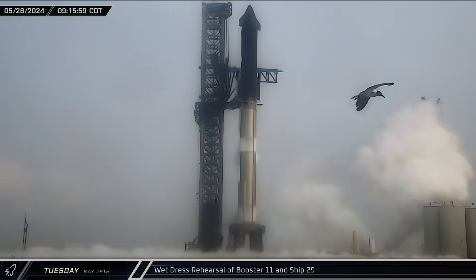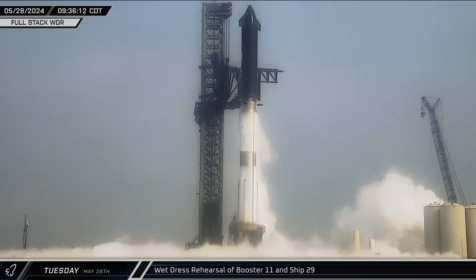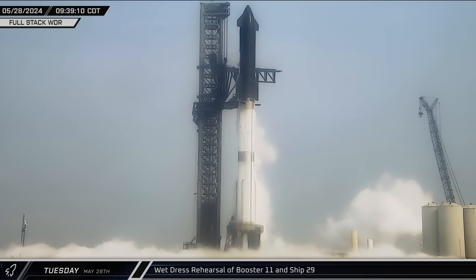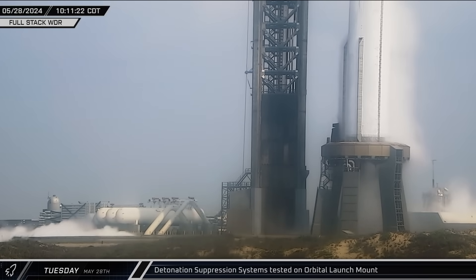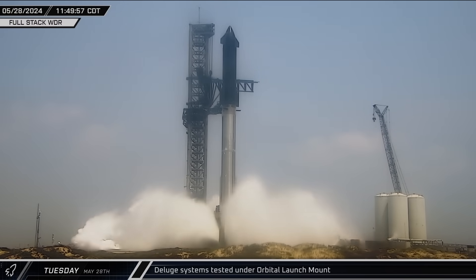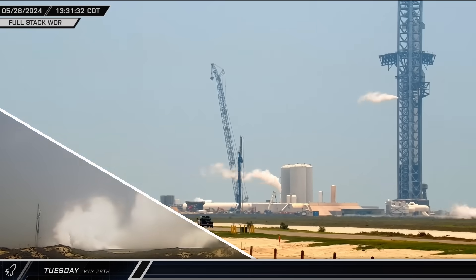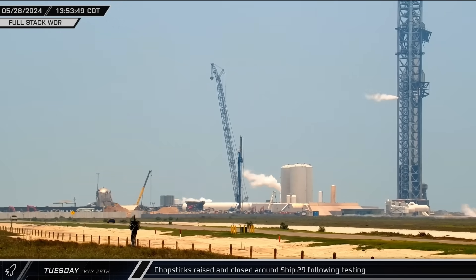The wet dress rehearsal began in earnest at 9 a.m. The Starship and Super Heavy were loaded with liquid methane and oxygen over about 33 minutes, mirroring the loading time for Flight 3. While the stack sat with its propellant load, the detonation suppression system was given a full test on the orbital launch mount. The ship and booster were later detanked and the propellant sent back to storage tanks. A full-power deluge system test was performed under the orbital launch mount about an hour later. With the ship and booster emptied out and pad systems verified, testing was complete for the day and the chopsticks were raised and closed around Ship 29.